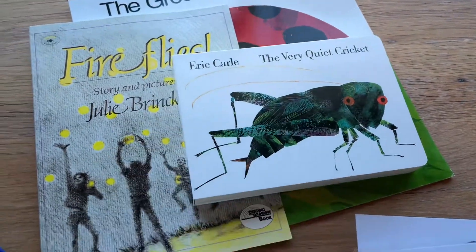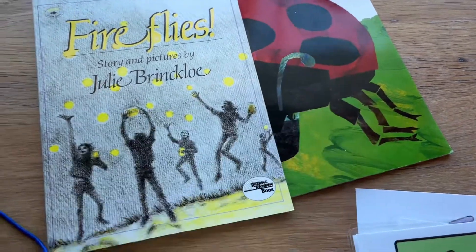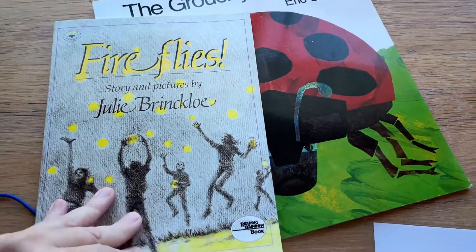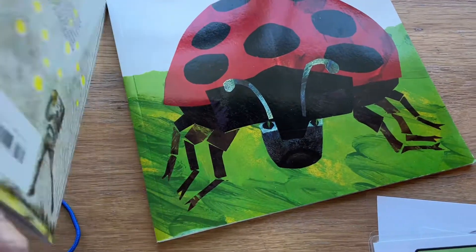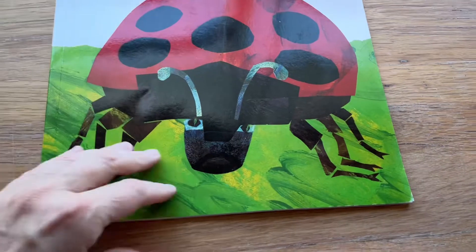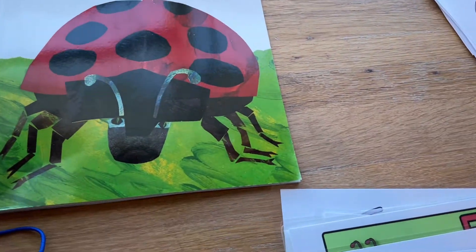I have some fun books to add to our library. These Eric Carle books are great for social-emotional skills and discussion. Also, this is a beautiful late-summer book — Fireflies — and The Grouchy Ladybug, always a classic. We have lots of new fun books to explore and read with the children over the next couple of weeks.